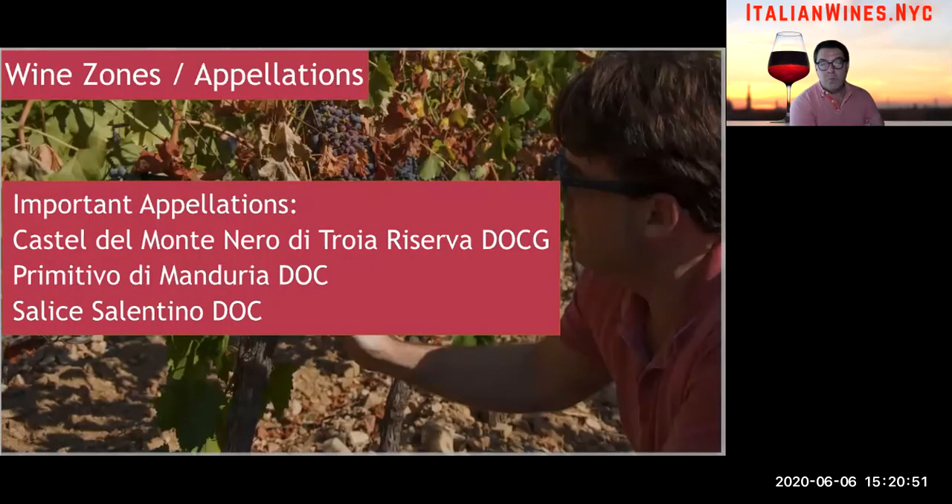In terms of appellations, there are three you should check out. Look for wines that say Castel del Monte Nero di Troia Riserva — it's a DOCG, so you can experience Nero di Troia. Then there's Primitivo di Manduria DOC, considered one of the top appellations for Primitivo grapes. And then you have Salice Salentino DOC, which is a blend of Negroamaro and Malvasia Nera, so you can experience what a traditional blend tastes like from Puglia.